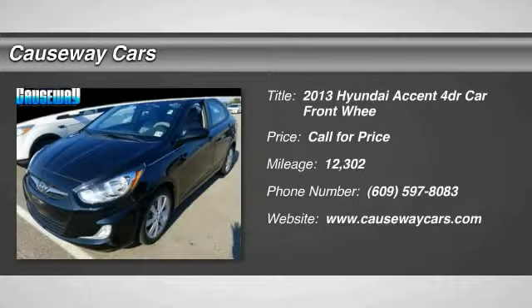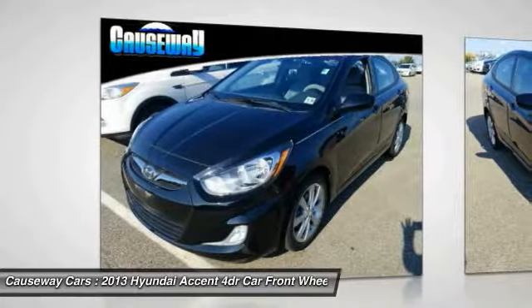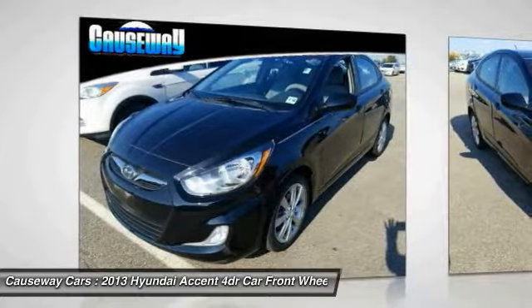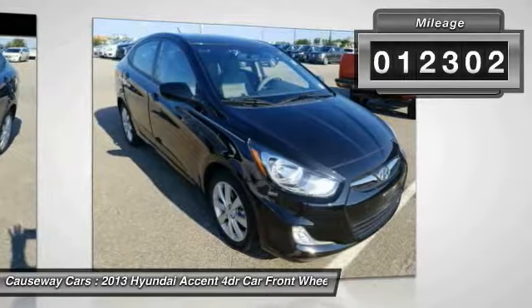Make a great choice today with the 2013 Accent. Designed to keep you moving and leave boredom behind, the Hyundai Accent is affordable, fuel efficient and safe. A winning combination, this vehicle has less than 15,000 miles.